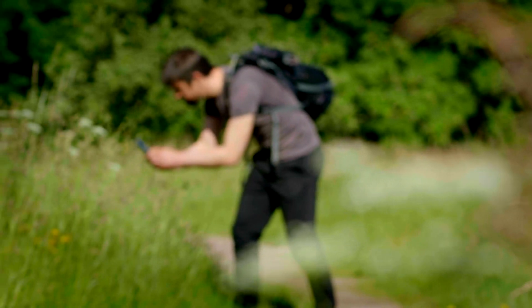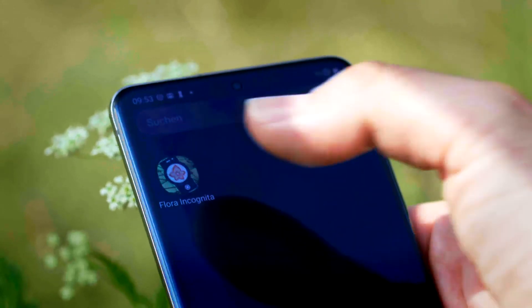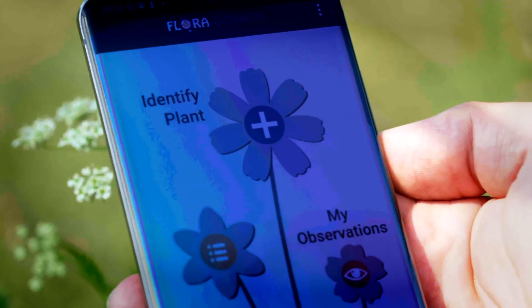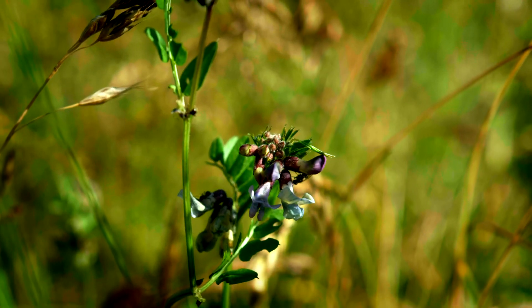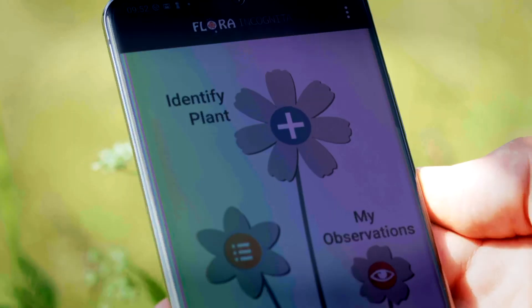Would you like to get to know the plants in your surroundings better? Flora incognita will help you. Within seconds it recognizes thousands of wild plants native to central Europe. And it's easy to operate.